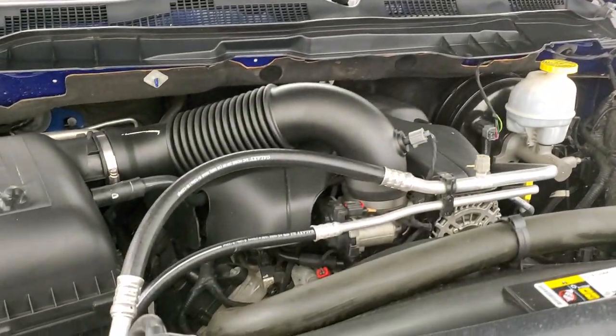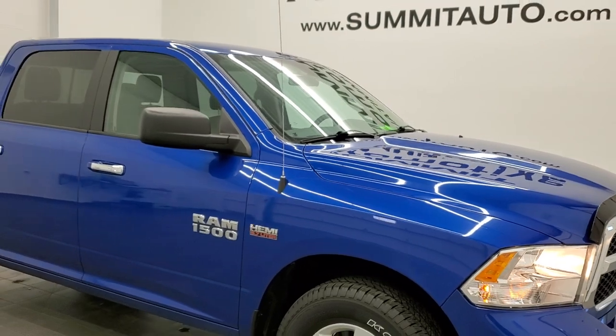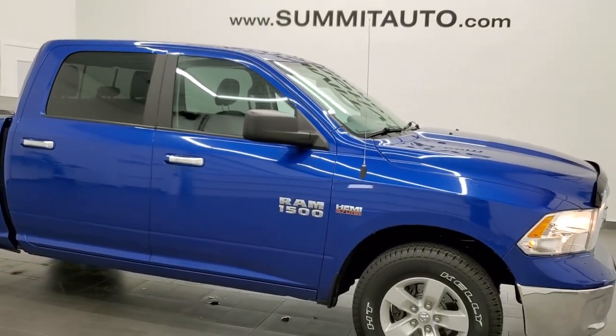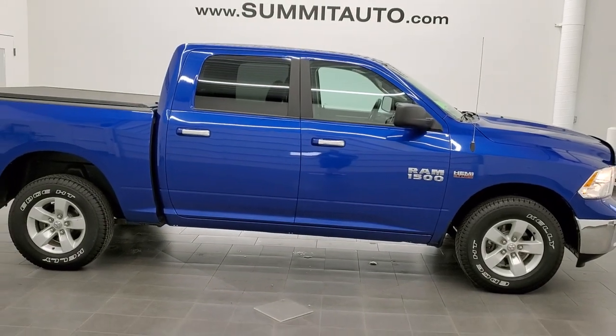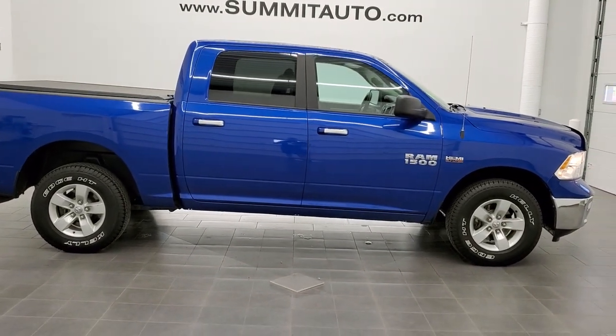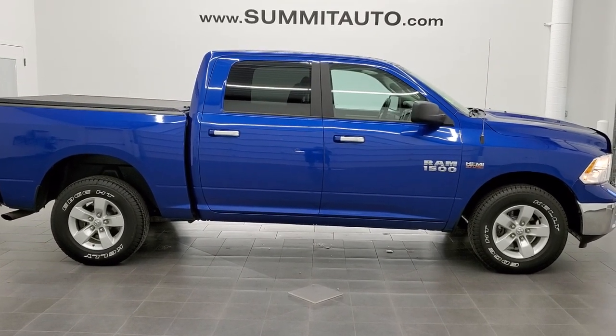This one is 100% ready to go — four brand new tires, and Blue Streak Pearl is one of my favorite colors on the Rams. To see more pictures of this truck, or one of our other 450 new and used cars, trucks, SUVs, minivans, Wranglers, half tons, three quarter tons, one tons — you name it, we got it. Go to our website at www.summitauto.com for full pictures and descriptions of every single vehicle from two locations.